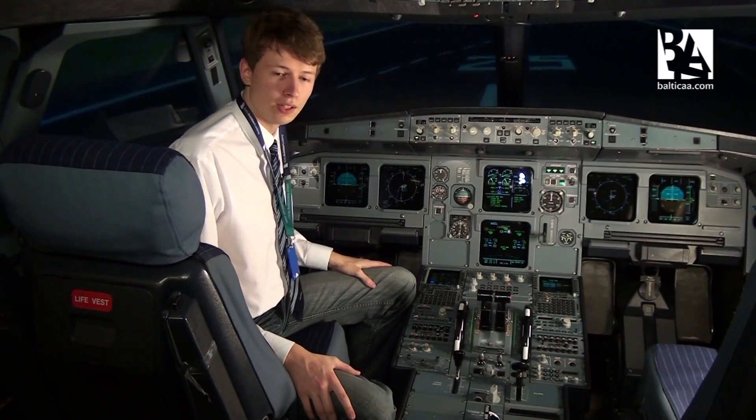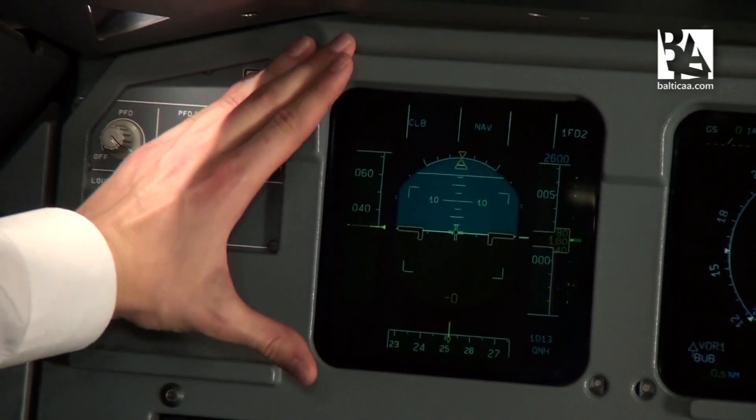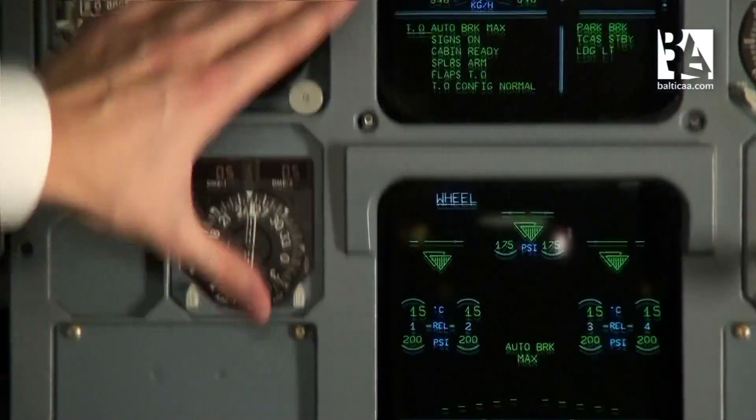Welcome to the Airbus A320. The first thing you may notice is the glass cockpit — all six displays in front of you: primary flight display, navigation display, and two displays for showing all the information for systems and engines.